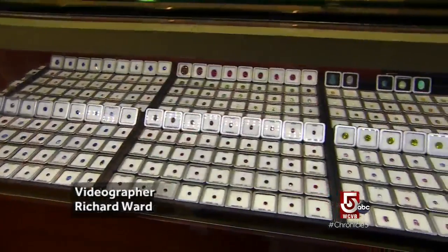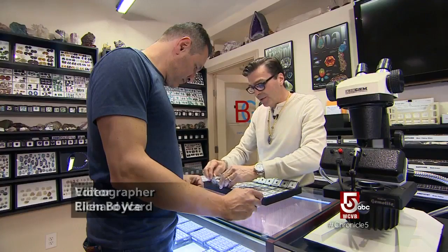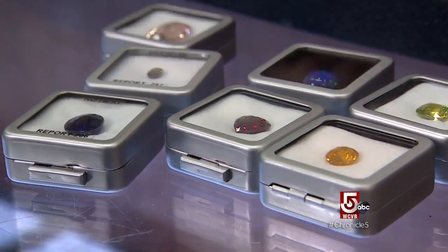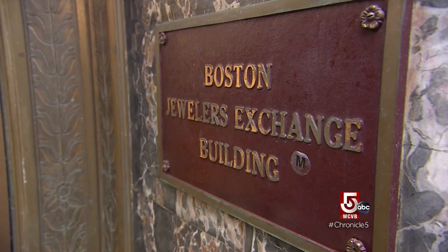Diamond sprinkles. Gemstones lined up like button candy. Six and a half millimeter Burma with a report. If you like sparkles, Paul Dragone is your guy.